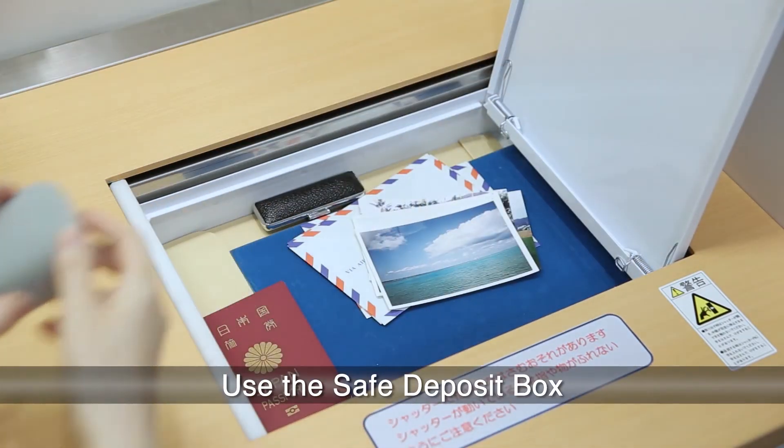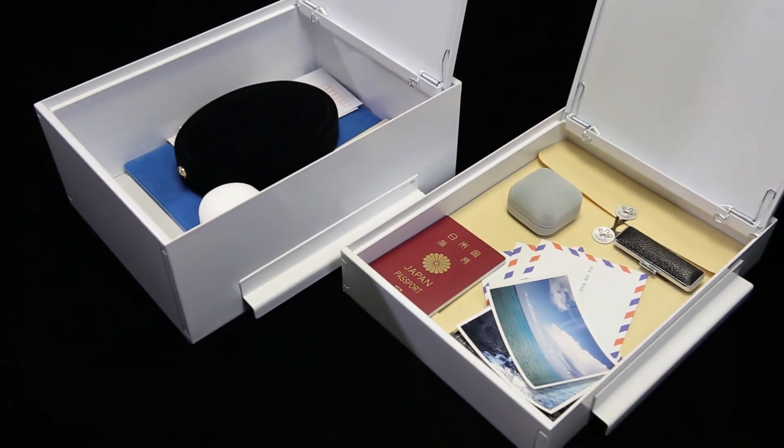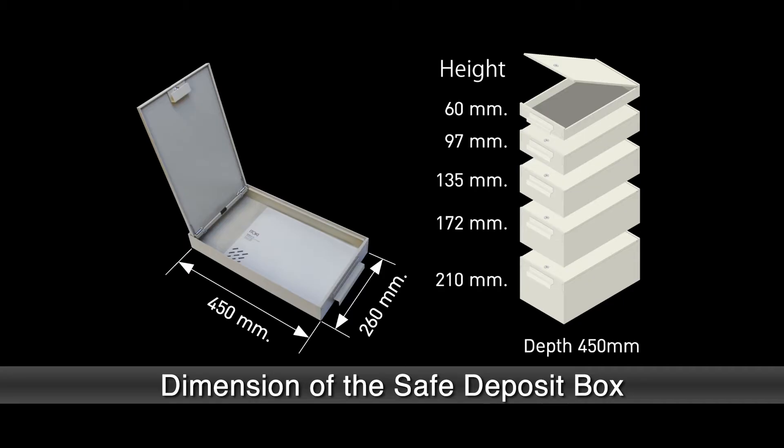The Safe Deposit box can be used to store various items including valuable documents, jewelry, and memory goods such as letters and photographs. There are five kinds of box sizes, so you can choose your favorite one.